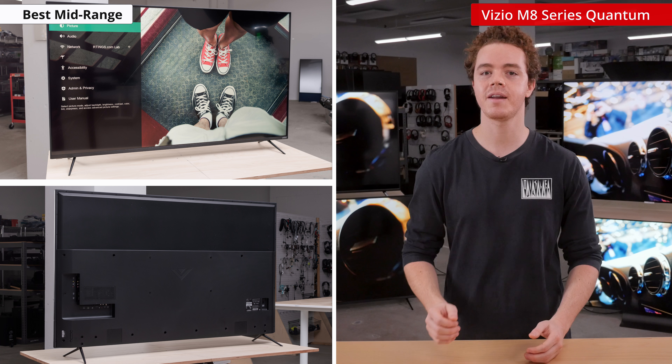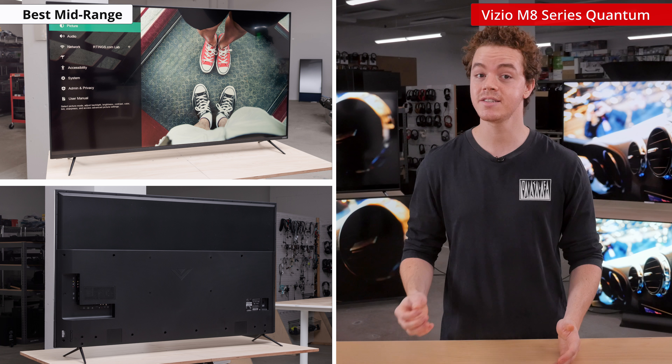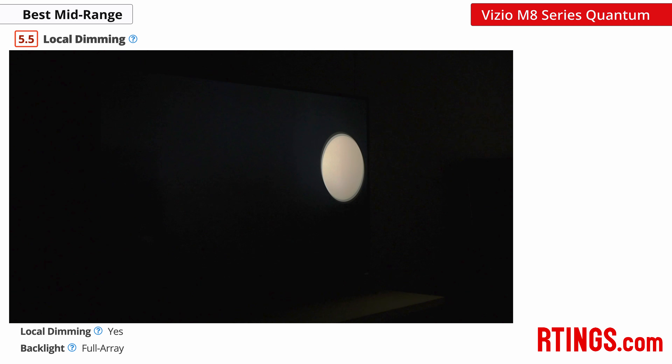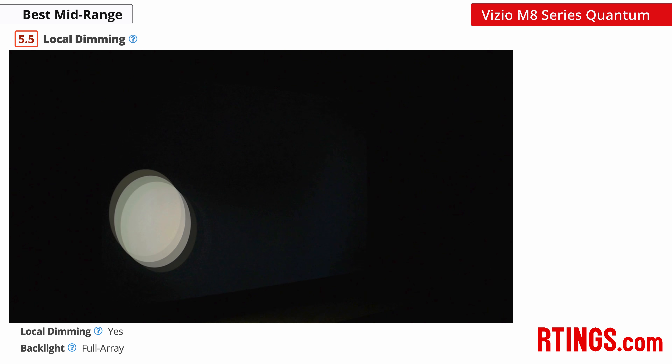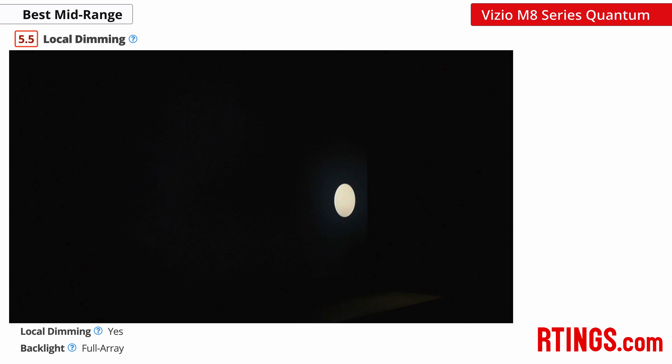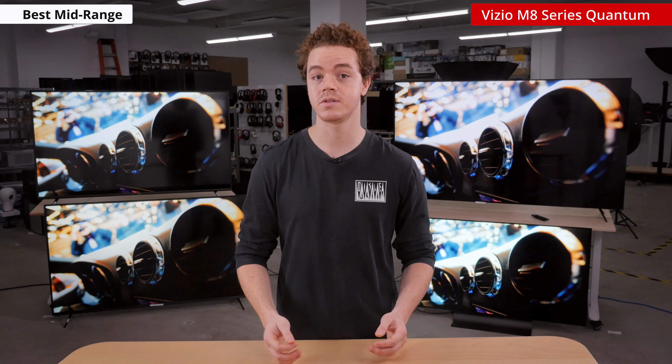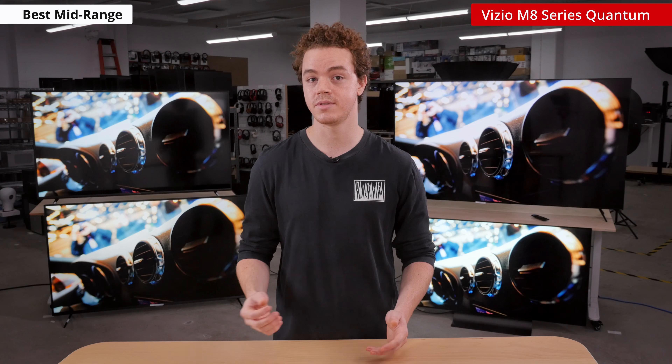Overall, the V-Series is a decent TV for SDR content, but if you want a big step up for HDR, then check out the Vizio M8 Series Quantum. The M8 is a good midrange TV that offers a lot of benefits over the V-Series and doesn't command that much more out of your budget. It has local dimming support so it can produce a better image for darkroom performance, that is, if the local dimming isn't being too aggressive like we found. It also gets much brighter, so it's better at combating glare in bright rooms, although it's still not bright enough for some HDR enthusiasts.